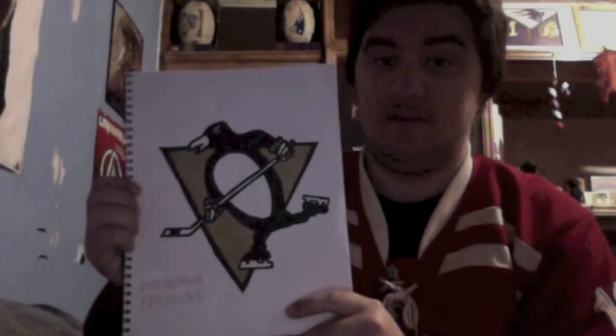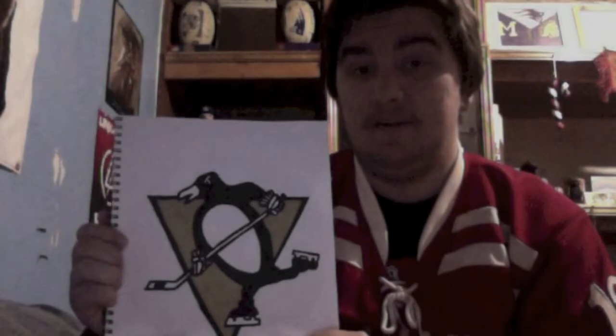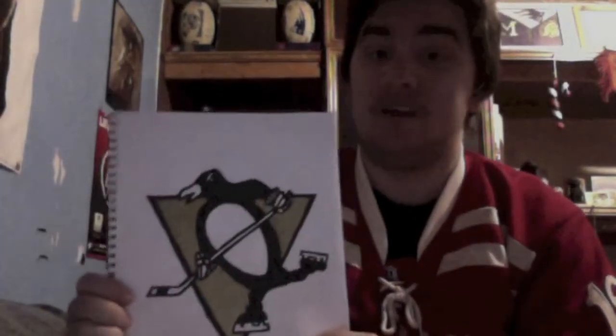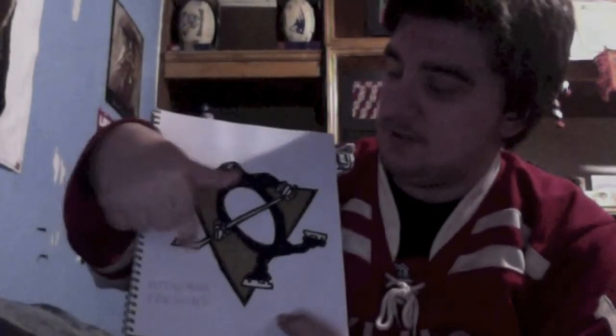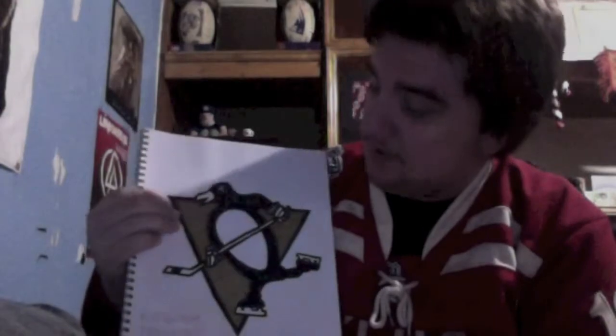Pittsburgh Penguins. I'm sorry, but I hate the Pittsburgh Penguins. I'm not a Pittsburgh Penguins fan — I mean, hi, Red Wings fan. I'm not going to like the Penguins very much. But this logo — a few complaints are the stick is a little bit short, it could have been a little longer, and the penguin kind of looks a little fat. But I'm actually happy with this logo.